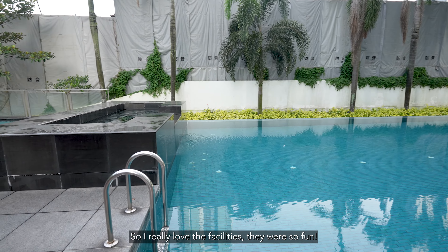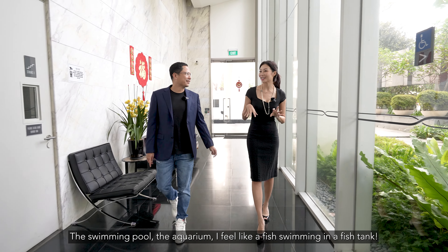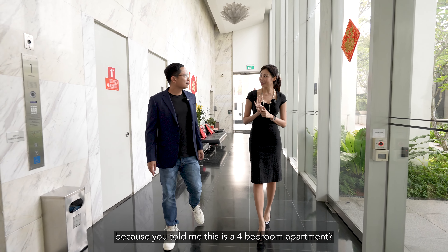I really love the facilities — it was so fun. The swimming pool, the aquarium — oh my gosh, I feel like a fish swimming in a fish tank! I really want to check out this apartment because you told me it's a four-bedroom apartment.